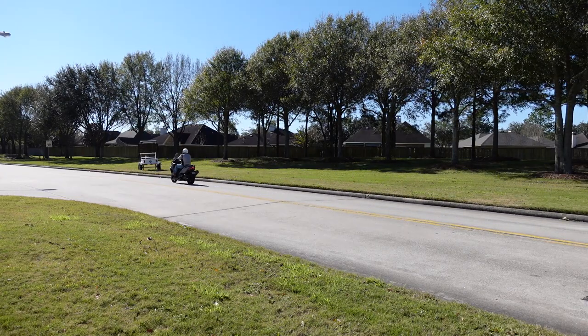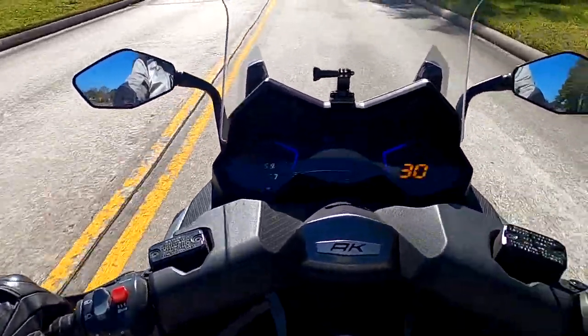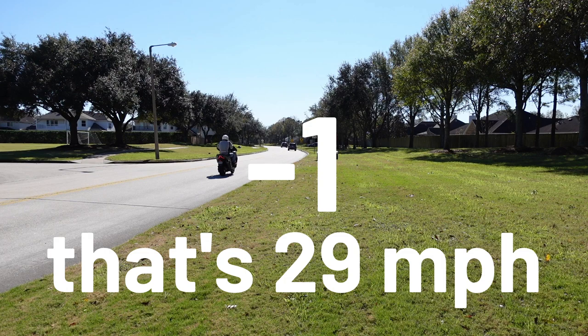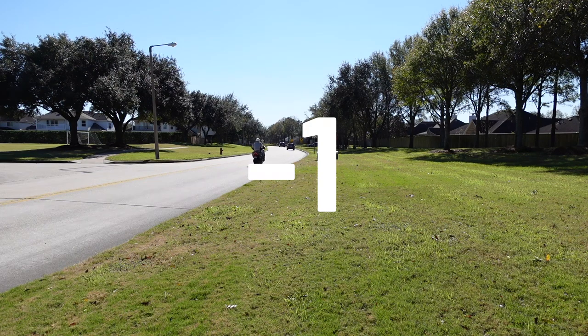And here's the AK-550. FYI, we're riding by this thing a couple of times to get an average, because it's actually kind of hard to hold 30 exactly.